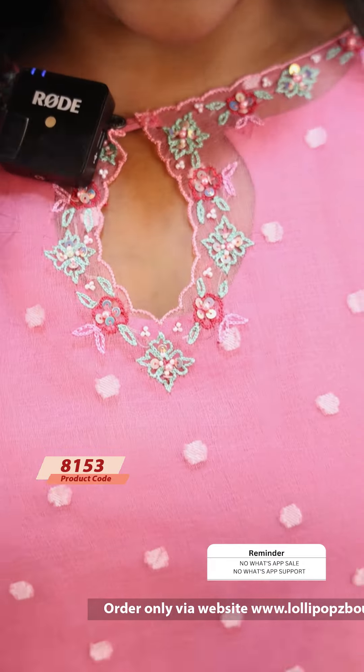The price is 1199. It's a beautiful pink shade — it's the same pattern, it's called the handwork. I think it's two pieces — it's called the inner-separate. It's silk cotton and a jacket. The price is 1199.